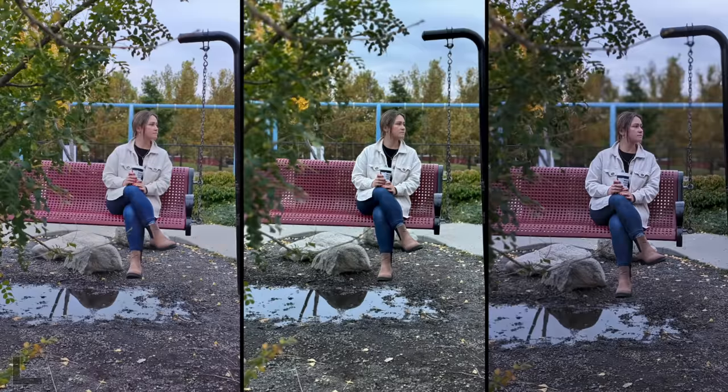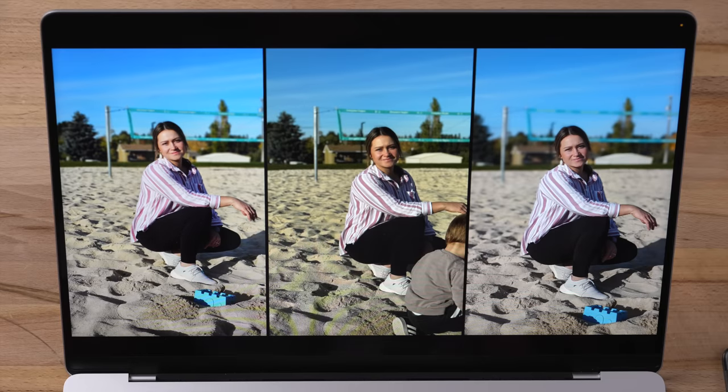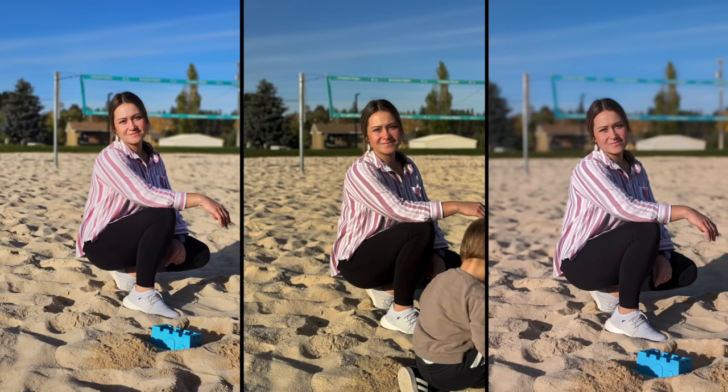I went out and took 35 photos. They haven't seen any of them, so they're going to be judging which photo ultimately looks better between them. Let's get started. Let's start off with a portrait photo taken on each one.